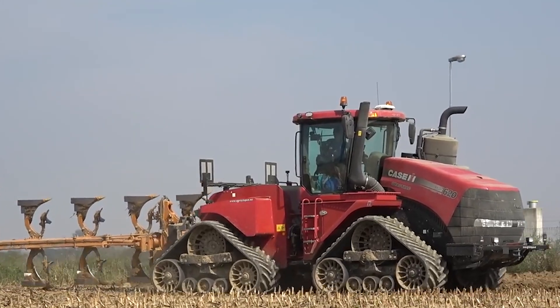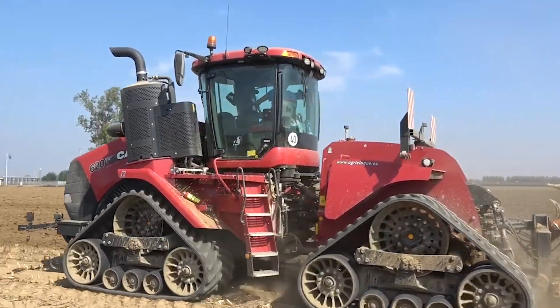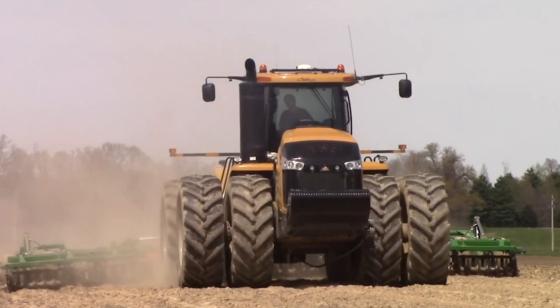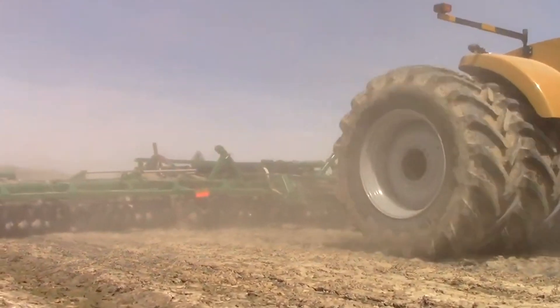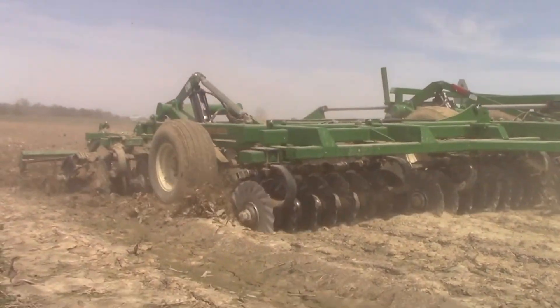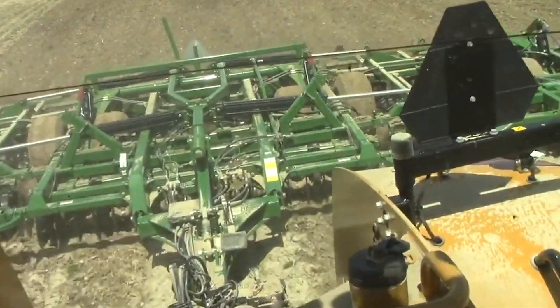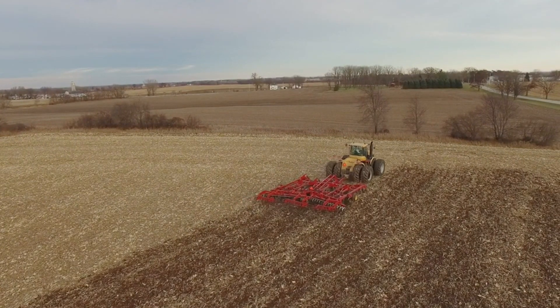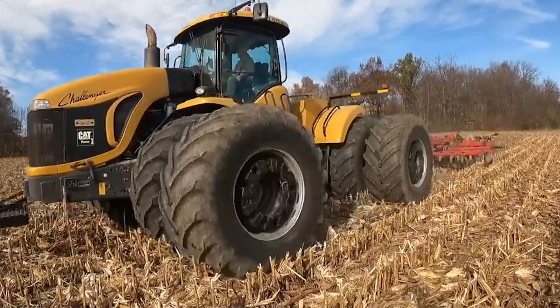Ever thought a tractor could be as powerful as a locomotive? Meet the Agco Challenger MT975E. This colossal machine is equipped with a 600-horsepower engine, making it one of the most powerful tractors available. Its advanced track system ensures superior traction and minimal soil compaction, which is crucial for maintaining soil health. Weighing over 22 tons, this tractor can pull the heaviest implements with ease, optimizing fieldwork efficiency. The MT975E also features state-of-the-art precision farming technology, allowing you to monitor and adjust your operations in real time.